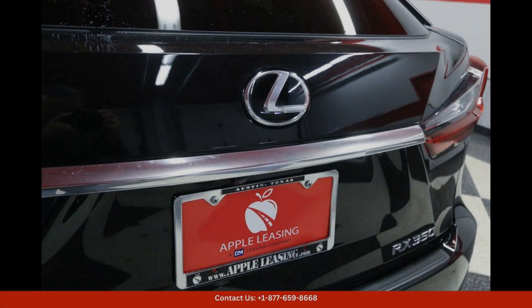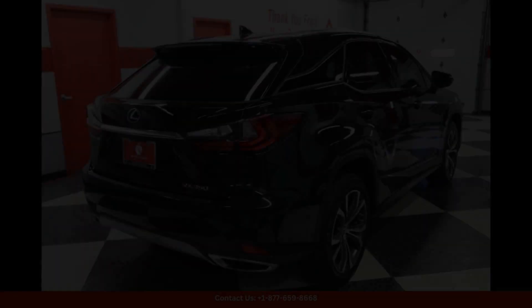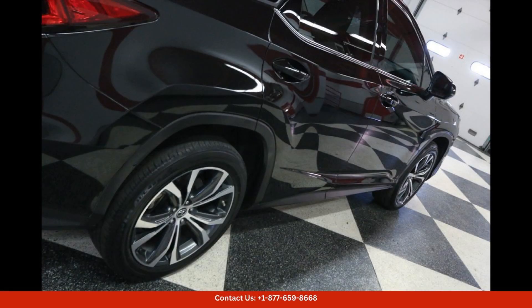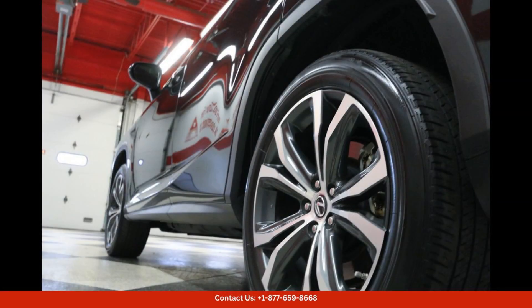Safety is a top priority in the Lexus RX 350, and this model comes equipped with a range of driver assistance features to help you stay safe on the road, from adaptive cruise control to lane-keeping assist. The RX 350 offers peace of mind for you and your passengers.